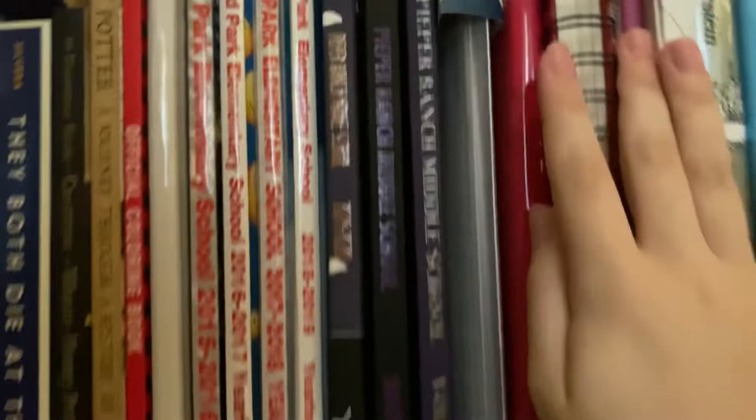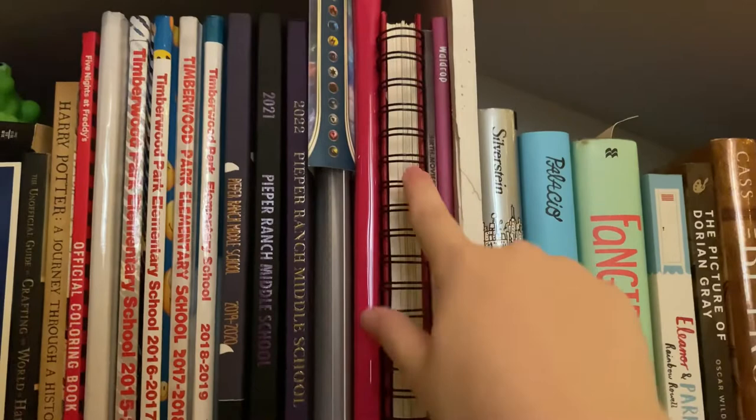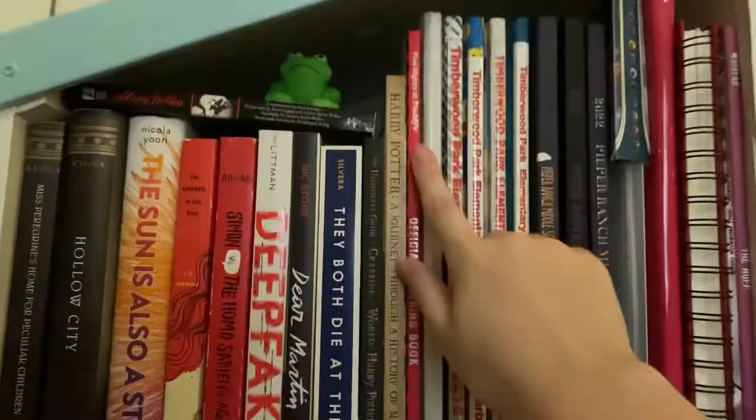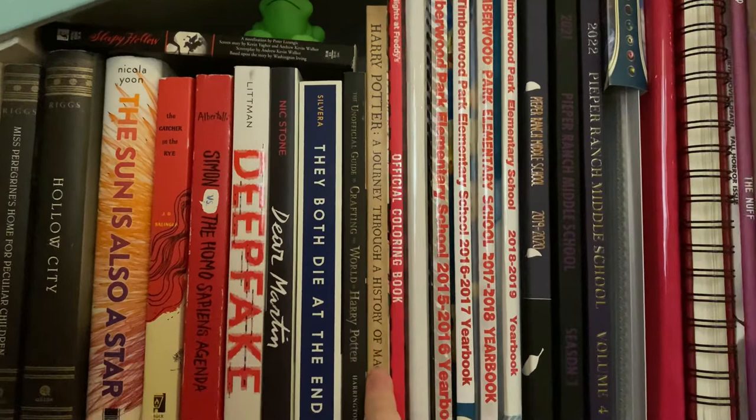Starting over here, I have The Nuff, which is a children's book. I have this little how horror movies were made tiny book. This is my sketchbook — I don't really use this one. This is an art book with some of my art in it. And then these are Pokemon and Magic the Gathering card holders, and all my yearbooks from elementary and middle school. I have a Five Nights at Freddy's official coloring book, Harry Potter: A Journey Through History of Magic, and the Harry Potter crafting book.